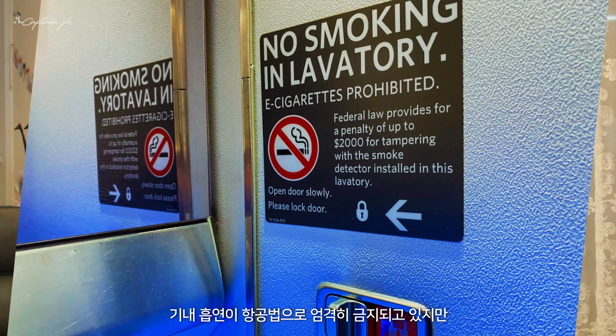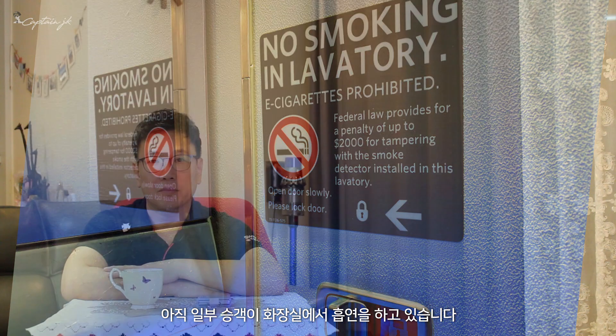Even though smoking is strictly prohibited in the airplane by law, some passengers are still smoking in the lavatory. Not only that, we still have chances of fire occurring in the air.